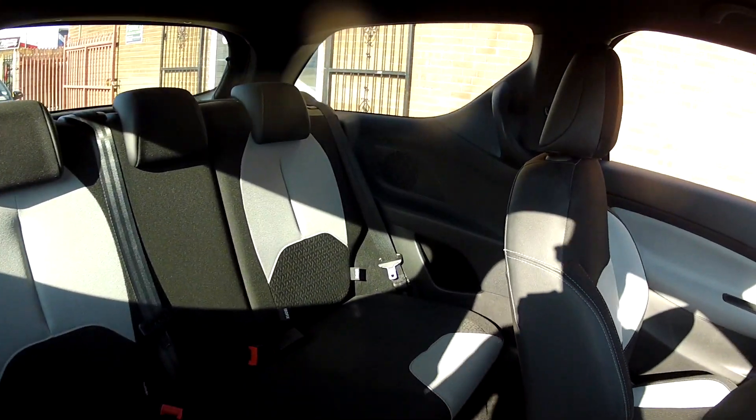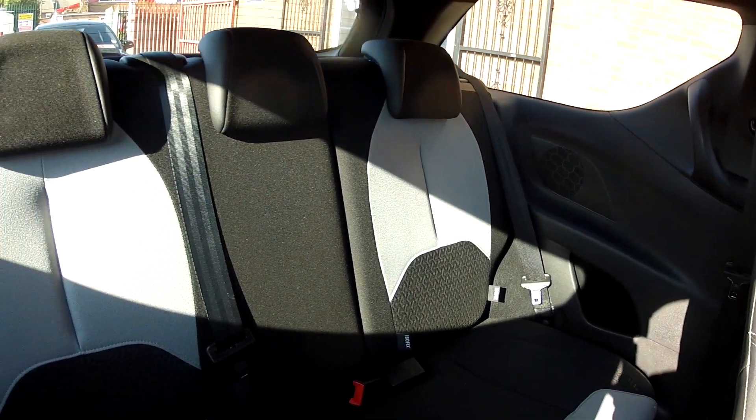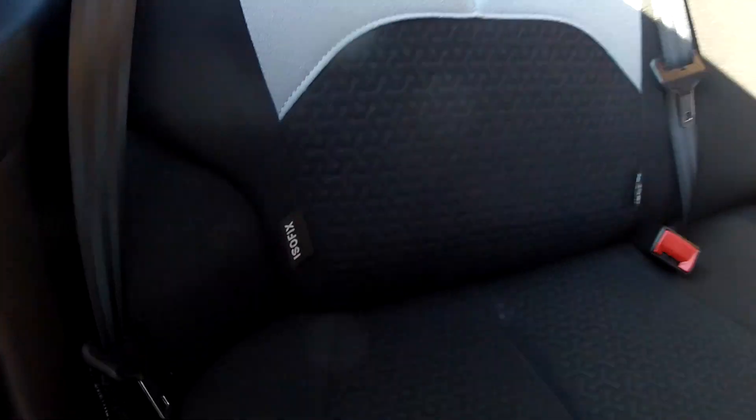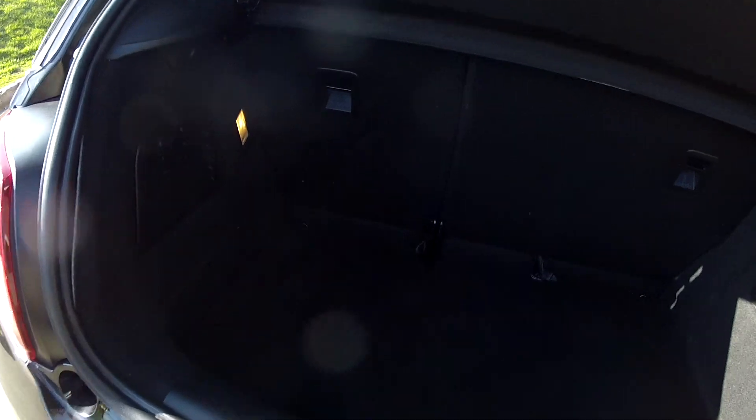There are cup holders and storage for the rear passengers. In the back of the car it's pretty much the same story — 3 seat belts, so 5 in comfort, all finished in that charcoal and grey. You have the ISOFIX child seat system, so even the youngsters are catered for as well.